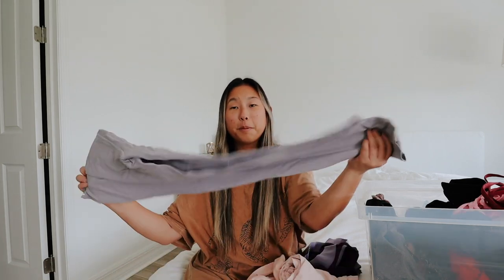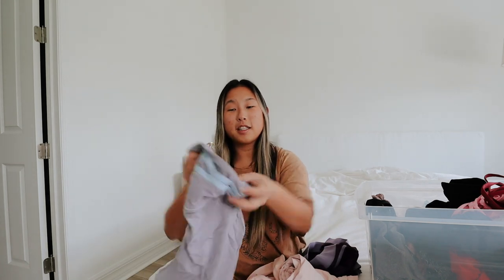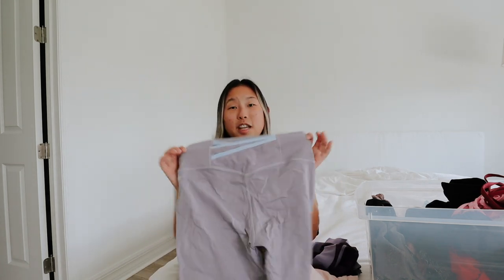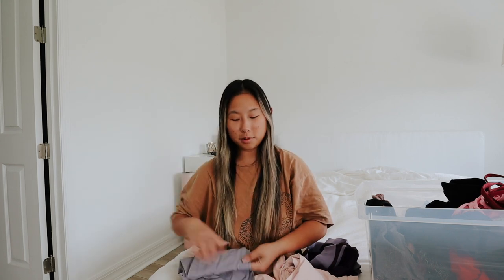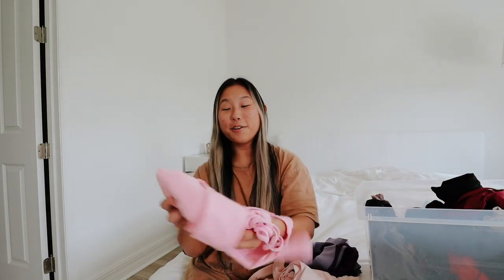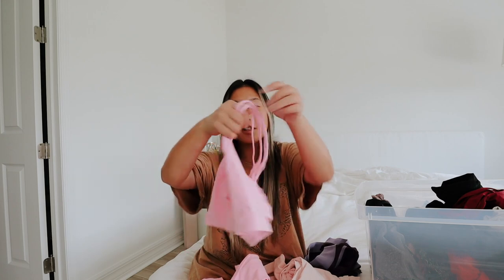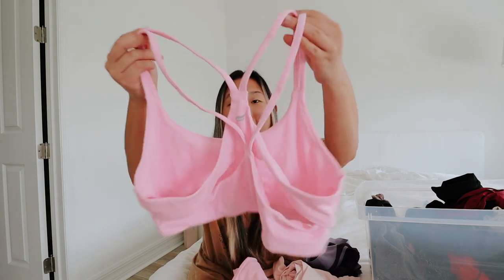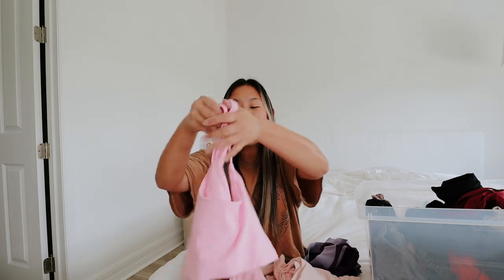These purple leggings go really well with my pastel tops so I'm definitely going to keep these — they're from Fabletics. This was actually my first post with them and I absolutely love these leggings, really good quality. This is actually my new favorite set. The bra is similar to the Lululemon one but this one's actually Fabletics and I am obsessed with it — I'm definitely keeping this.